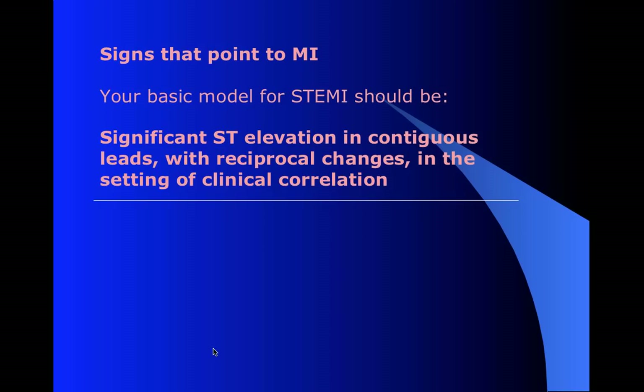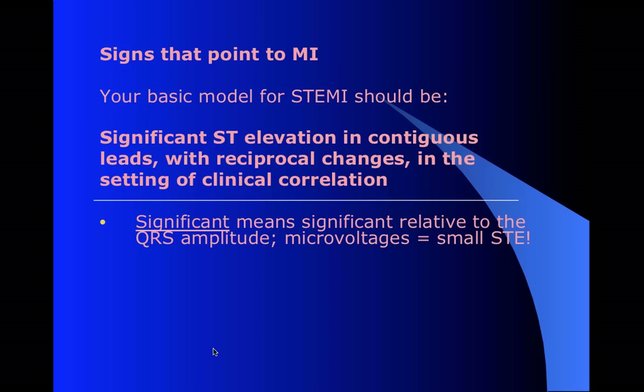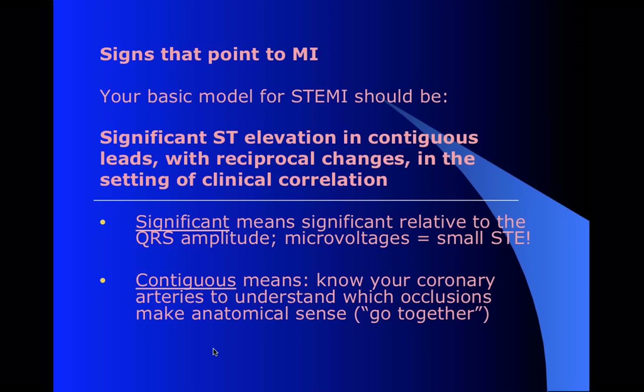Now we're really talking about the elevation that's not a STEMI, but to get a good sense of that, you need to have a strong idea for what a STEMI should be. The definition I recommend: you need significant ST elevation in contiguous leads with reciprocal changes in the setting of appropriate clinical correlation. When I say significant, I mean significant relative to the size of the QRS. You also need to know which leads correspond to which regions of the heart and which coronary arteries - so you can understand which leads go together anatomically.